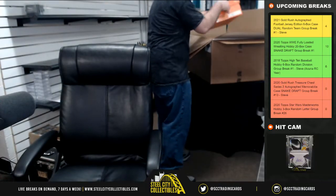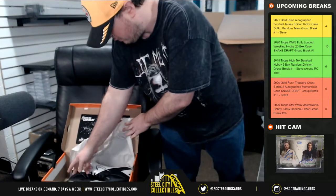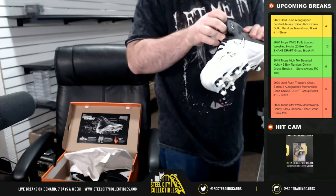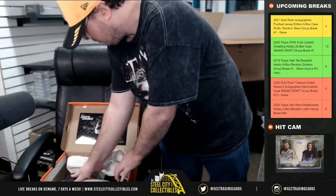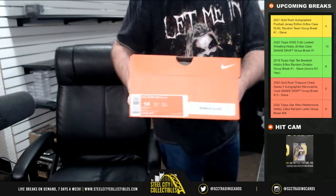Next up, we're going to have a pair of cleats, Beckett certified — Darius Geis.